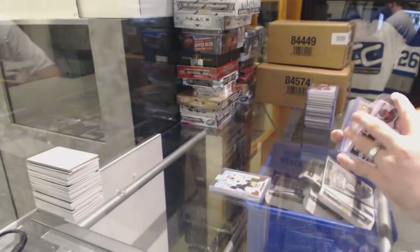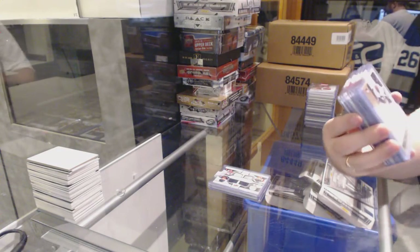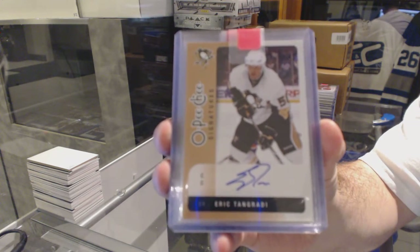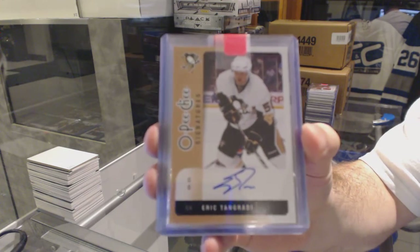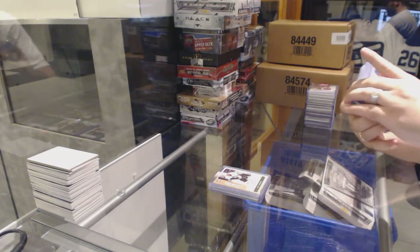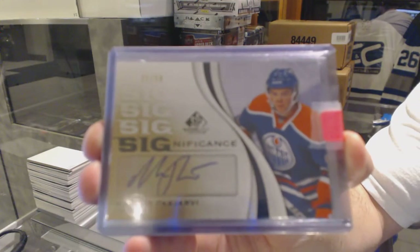For the Pittsburgh Penguins, Peachy Signatures — Eric Tangrady. Pretty sure those were cases as well. For the Oilers, number 21 of 50, Significance autograph — Magnus Pyarvi.